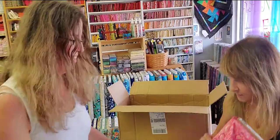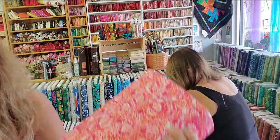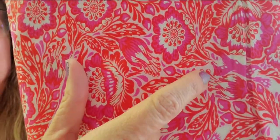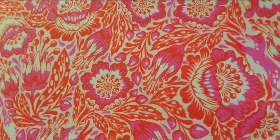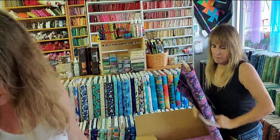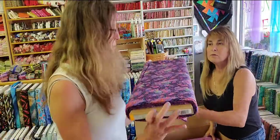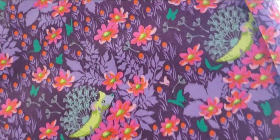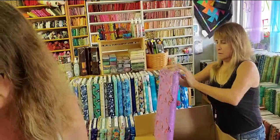Outfoxed — you can see the little foxes running around in here. Really pretty. That's in the colorway Glimmer. So we got Glimmer and Glow. Who's Your Dandy — cute little hedgehogs. Very cute.